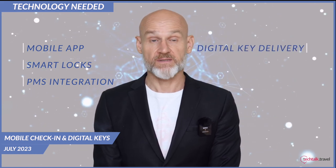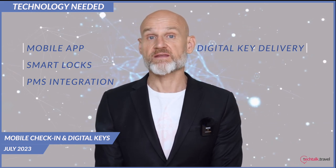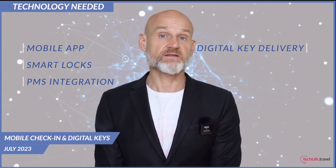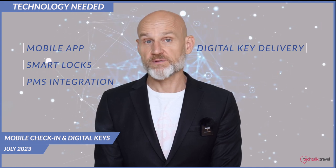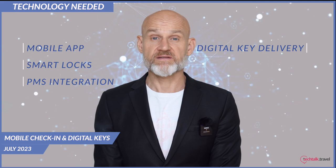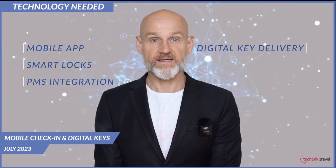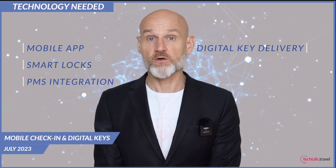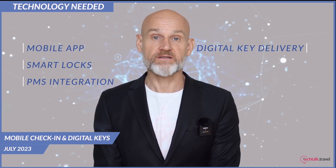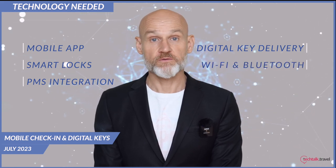The secure digital key delivery platform delivers encrypted digital keys to guests, ensuring that the keys are delivered to the right device and they cannot be duplicated or misused. Some consider mobile key technology the safest form of hotel access today. Physical keys and key cards are easily misplaced or stolen and can be used immediately to access a guest room, but guests' mobile phones are less likely to go missing.